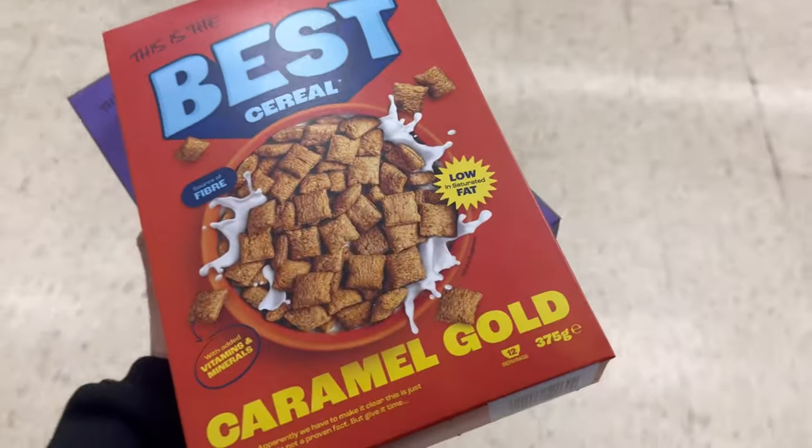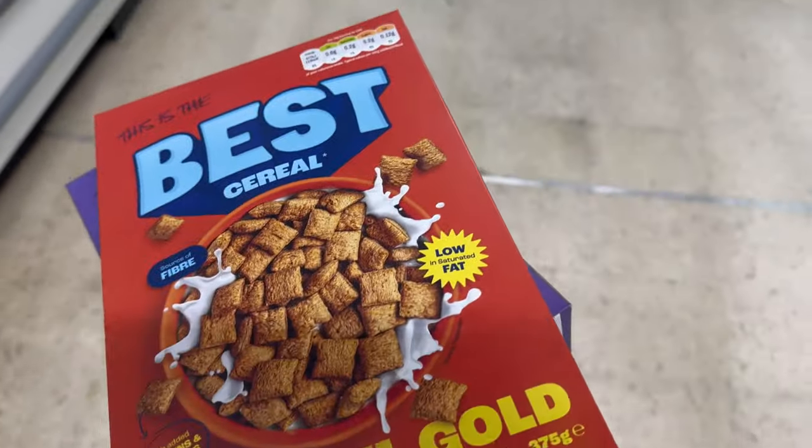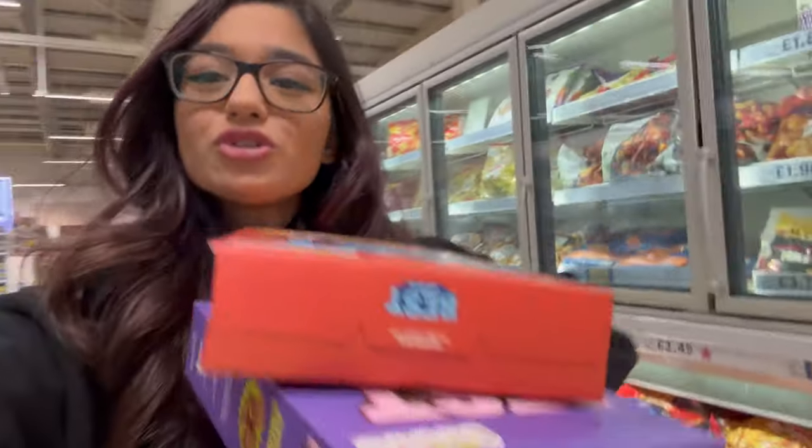She found it in the back warehouse! I think it's called Caramel Gold — I'm so excited to go home and try these. Both flavors are two pounds each, which is actually a very decent price for cereal.